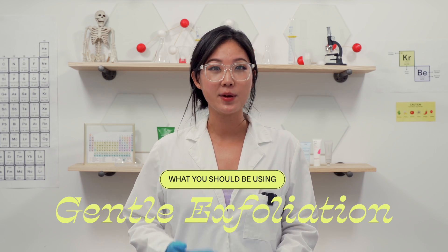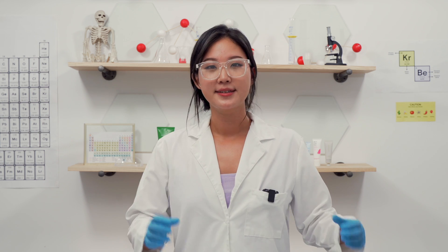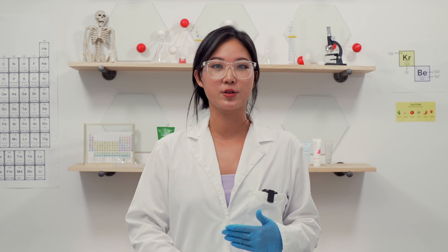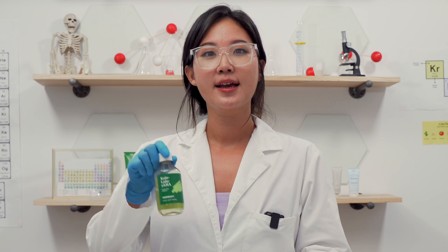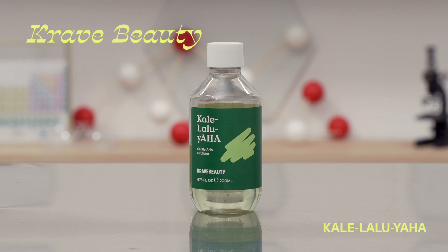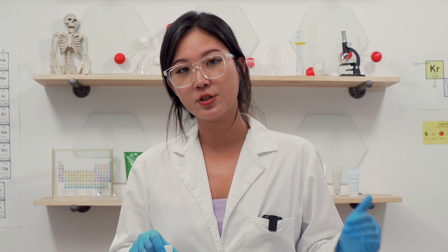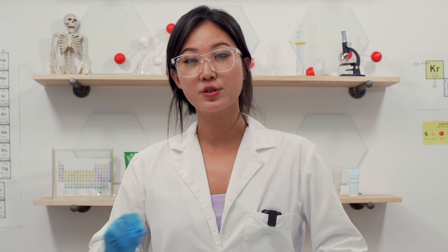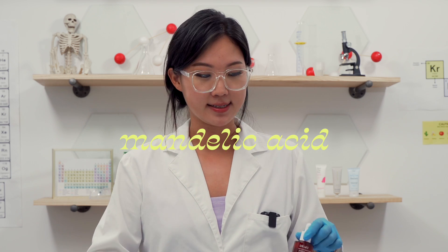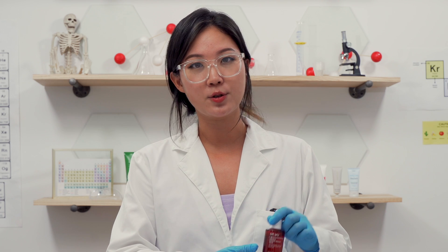Next: exfoliate once in a while with chemical exfoliants instead of physical scrubs. Switch to a chemical exfoliant which includes AHA and BHA — these are gentler than physical scrubs at sloughing off dead skin cells and can help prevent breakouts. I brought two really gentle options. Crave Beauty K-Laluiah Glycolic Acid 5.25% — I developed this because I had acne and it really helped me. Glycolic acid has the smallest molecule size so it's super effective, and 5% is a low percentage so it won't be super irritating. I love using this maybe once a week. If you have super sensitive skin, look for Mandelic Acid, which has a bigger molecule size and won't penetrate as deeply — this is Dr. Wu Mandelic Intensive Renewal Serum at 18% mandelic acid, super gentle and very hydrating.